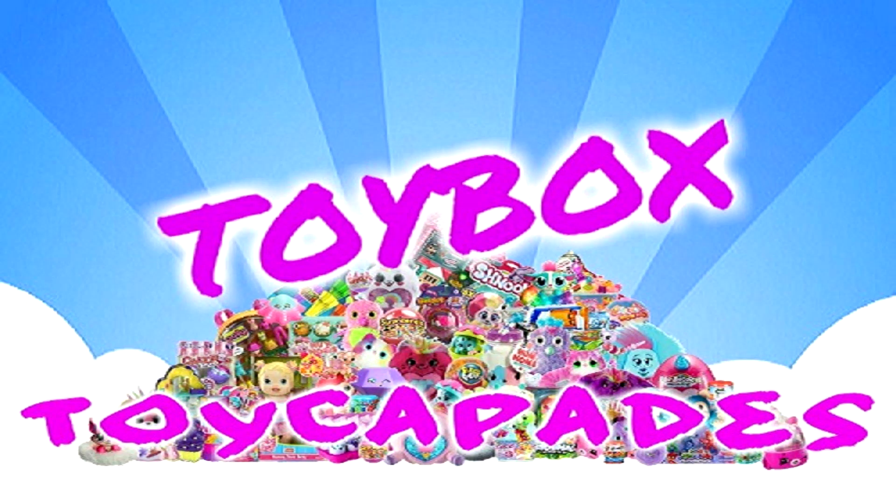Hi Toy Capaders! Have you become a member of the Toy Capades Squad yet? Click that red subscribe button and you can be an official Toy Capader. Don't forget to ring the bell and give it a big thumbs up. Follow us on Instagram for bloopers, sneak peeks, behind the scenes, and more. Thanks for watching. Bye!